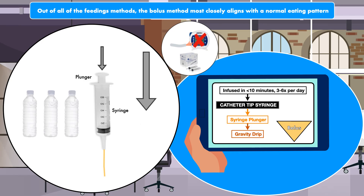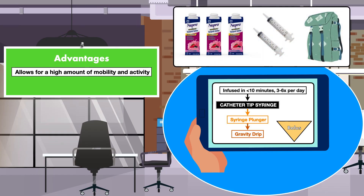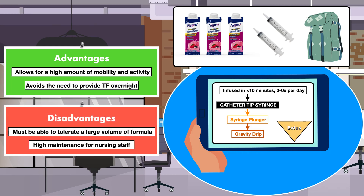You use the same techniques to give water flushes, and just like with the intermittent method, you flush the tube before and after each feeding session. One advantage of the bolus method is that it allows for a high amount of mobility and activity during the day. Small canisters of formula and catheter tip syringes can be easily transported out of the patient's home and feeding can occur in a number of settings. The bolus method is also advantageous because it avoids the need to provide tube feeding overnight. The patient must be able to tolerate a large volume of formula at once, which is not always the case. Plus, the feeding regimen can be high maintenance for nursing staff if the patient is unable to administer the formula on his or her own.